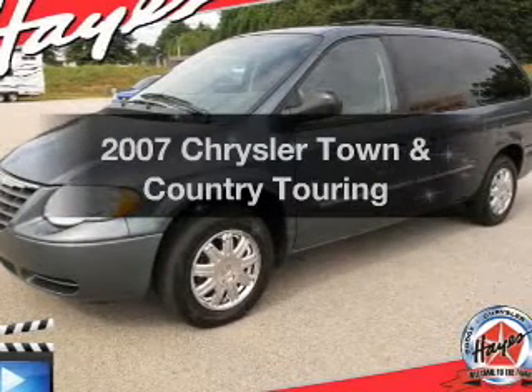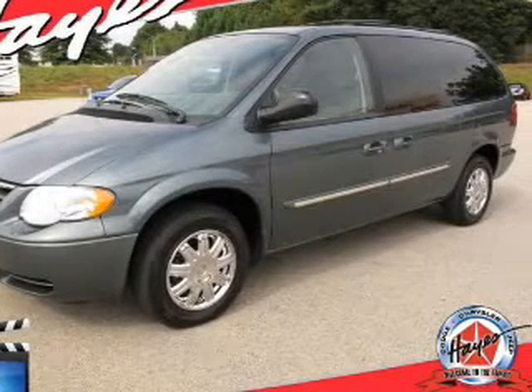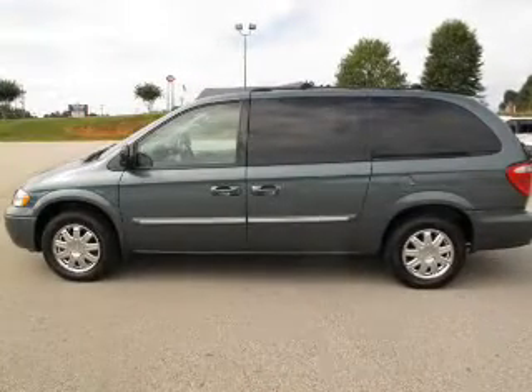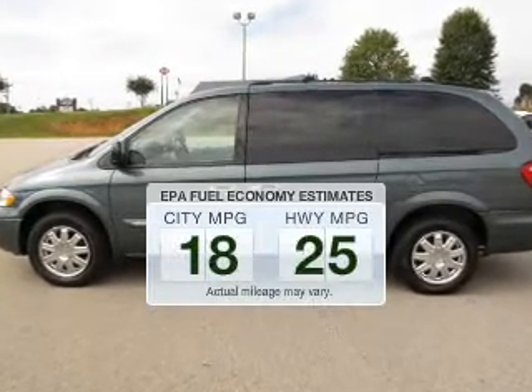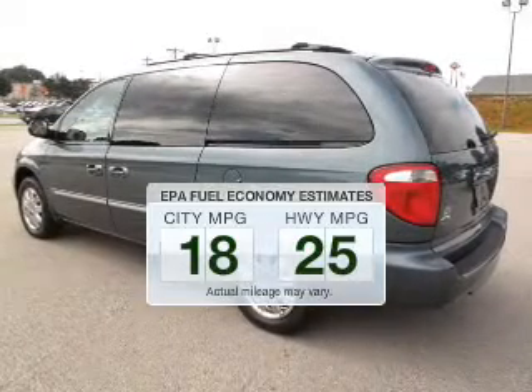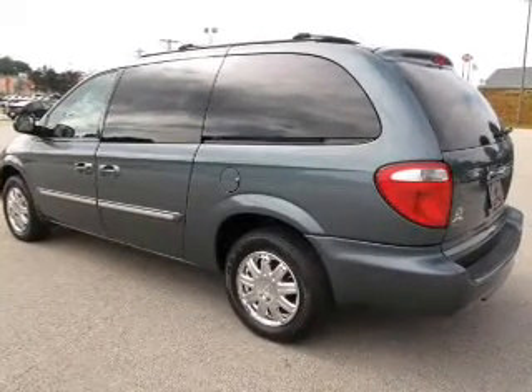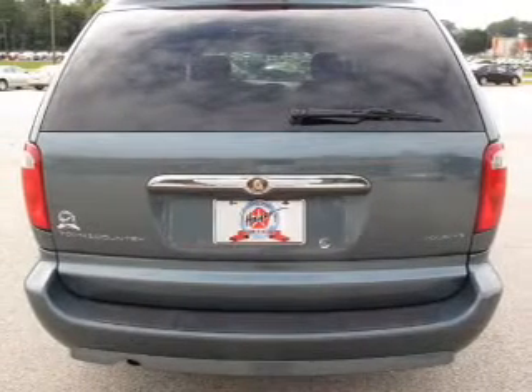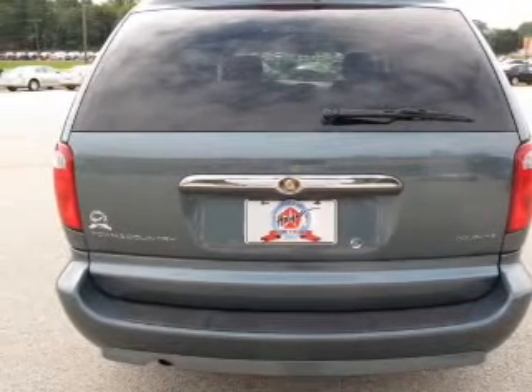Get noticed in this 2007 Chrysler Town and Country. If you're looking for an automobile with great attributes, look no further. Low emissions and the good fuel economy offered in this vehicle are important to you and to the environment. The powertrain includes front-wheel drive with a reliable six-cylinder engine that responds smoothly to its automatic transmission.